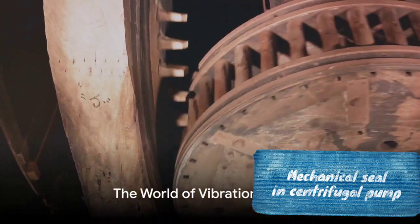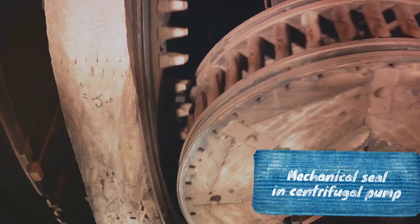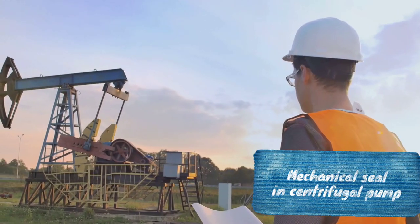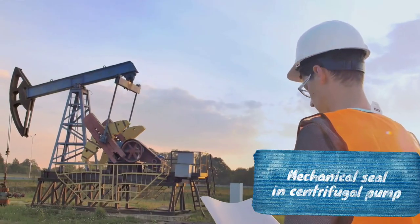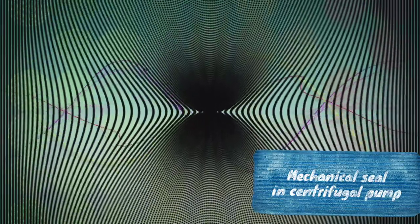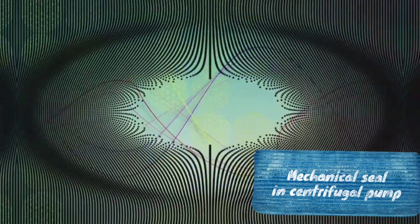Enter the world of vibration signals — our reliable surveillance system for monitoring the health of these mechanical seals. A fascinating study was conducted, analyzing damaged centrifugal pump seals through these vibration signals. The researchers, armed with statistical measures like root mean square and kurtosis, delved into the complex world of energy and shockwave patterns hidden within these signals.